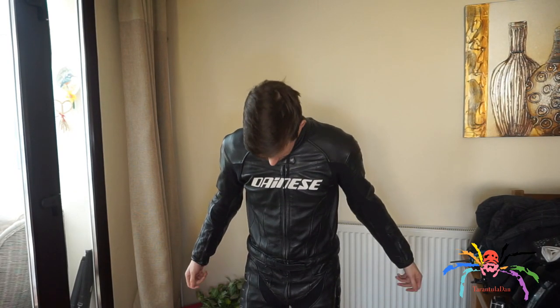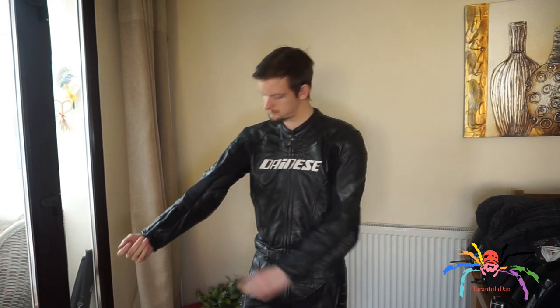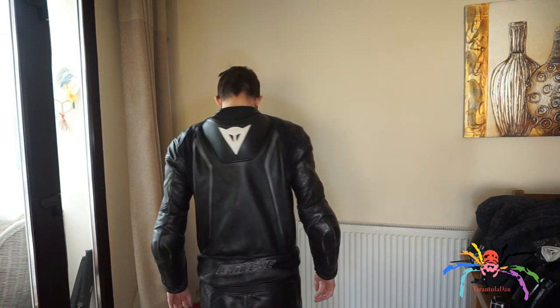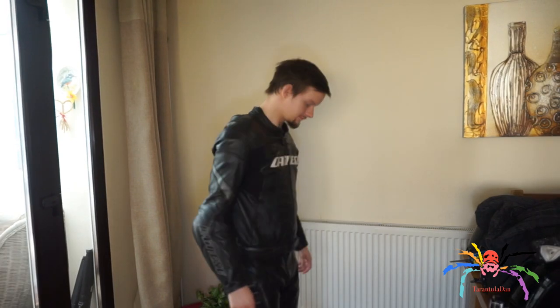They are very, very comfortable to wear. Even when it's very hot, they have a mesh lining on the inside of the arms and in the crotch and leg area, so you get a nice breeze through the leathers. And surprisingly, when it's very cold as well, I wear base layers underneath so I don't feel the bad weather at all.